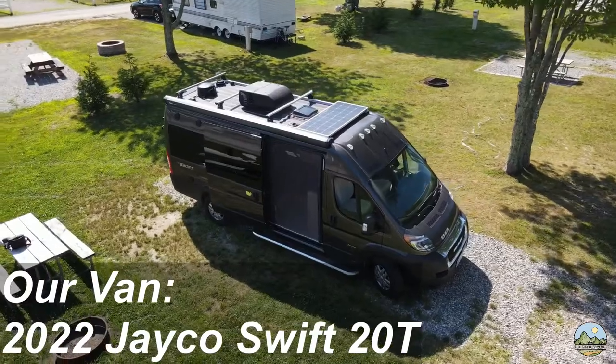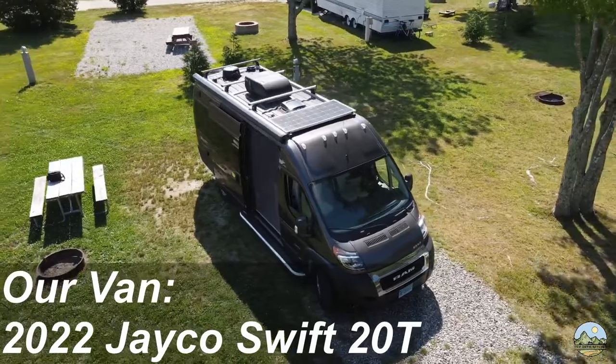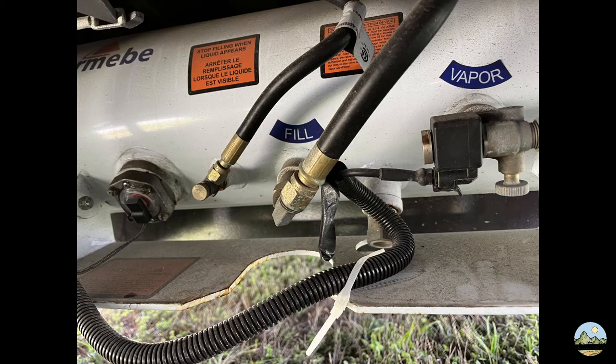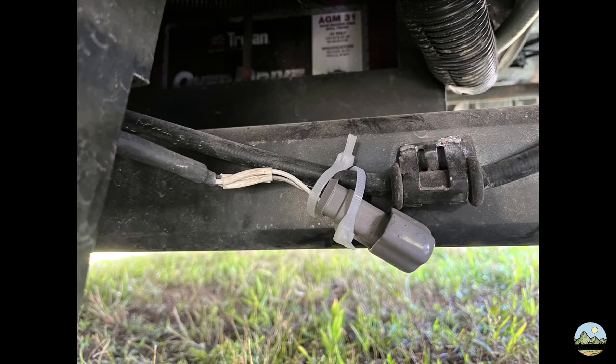We've already done our van tour video, which we'll link above. We've loved our time in the van so far and know we made the right choice. However, there are a few things we realized we probably would have changed, so keep an eye out for our van review coming at some point. One thing to add before the van review: if you do buy this van, we found a couple of cables and wires starting to come loose underneath. I just zip tied them up to prevent dragging. Just an FYI — once you first start driving it, check underneath every once in a while to make sure nothing comes loose.